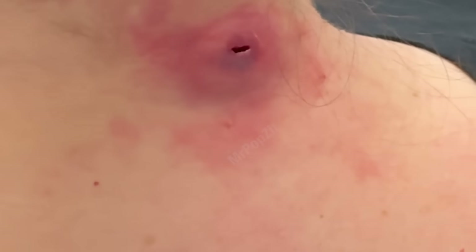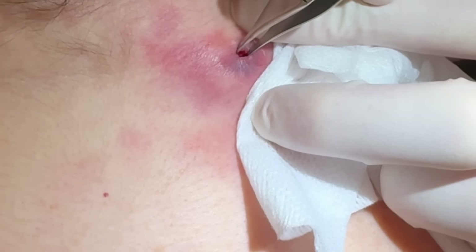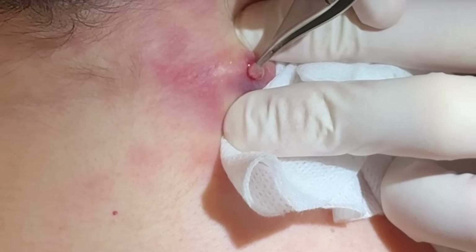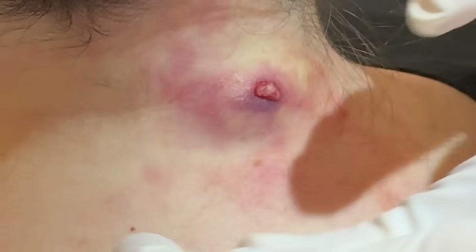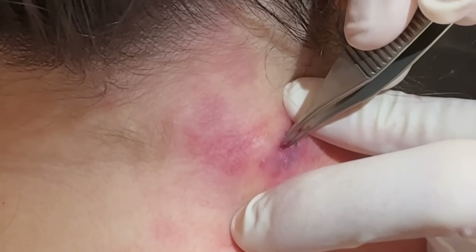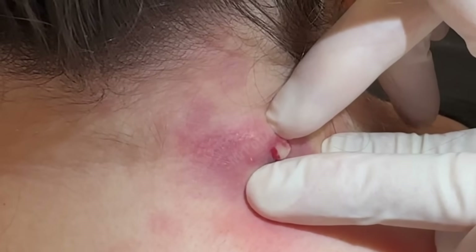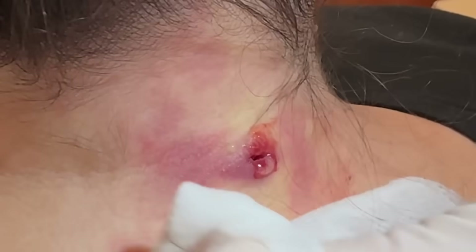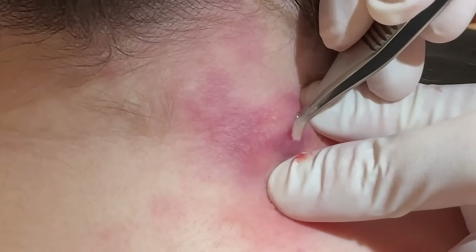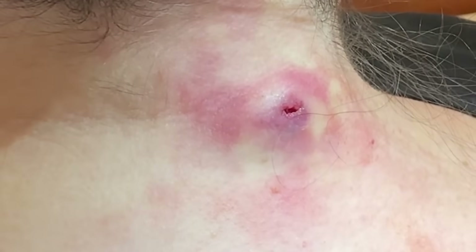I'm going to gently try at the entrance to see if we can get any cyst wall. Just a little push in here — there's still a little bit of the pocket, and that's what's called loculations. Those are just little pockets forming around in here. If I'm causing any pain at all let me know — just on a little search and rescue.